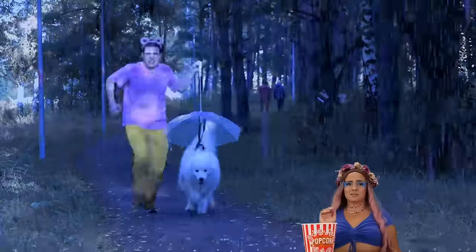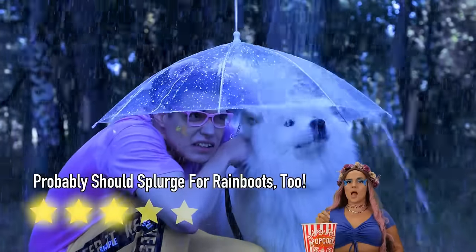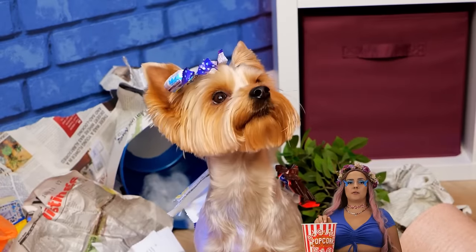Or go to the park — gotta get in those steps. Good thing there's room enough for two. Uh-oh. And this is why you need to puppy-proof. Either way, you need a bath.